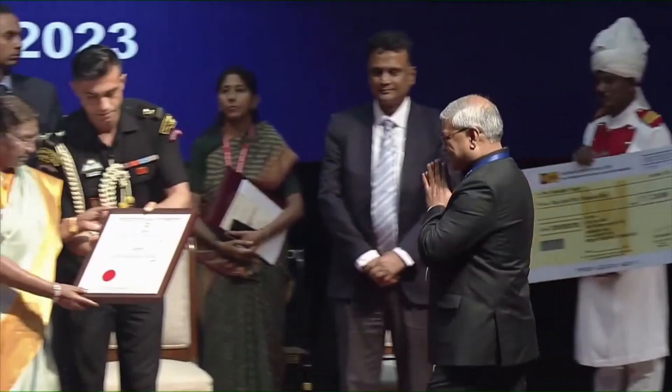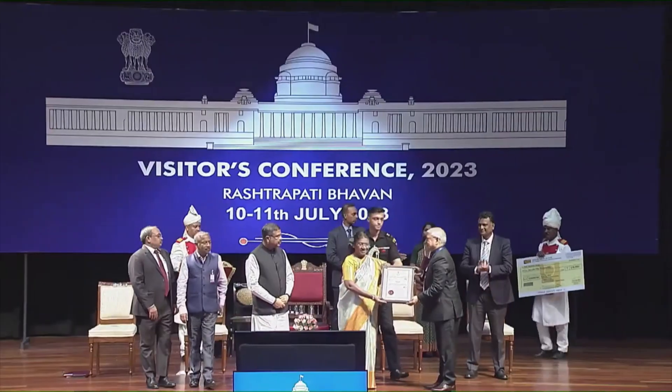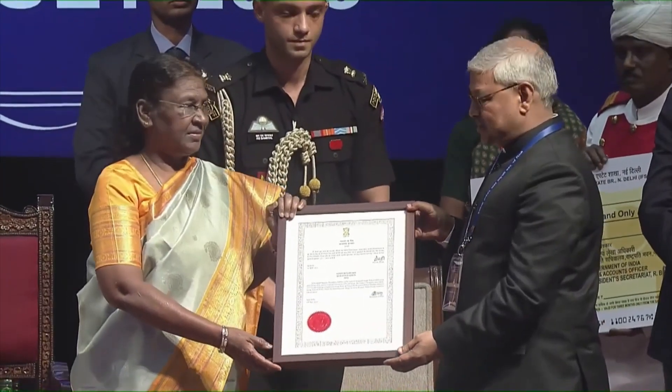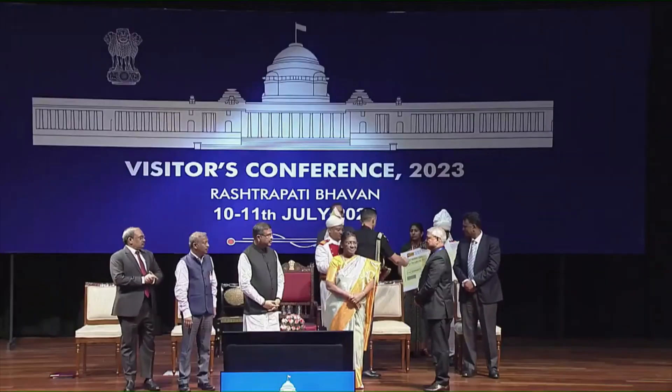Visitor's Award for Innovation 2021 is being presented to Professor Venkatesh Singh from the School of Physical and Chemical Sciences, Central University of South Bihar.